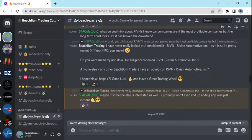Speculation asked what we think about Rivian. At the time, I stated I had not looked at or considered Rivian Automotive.